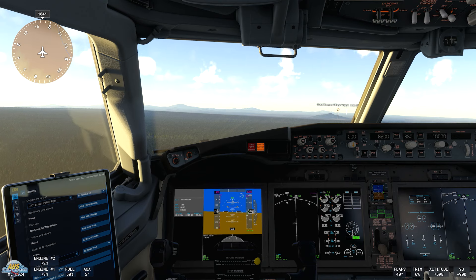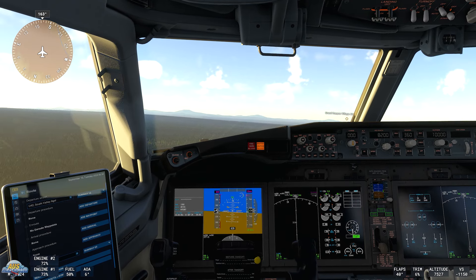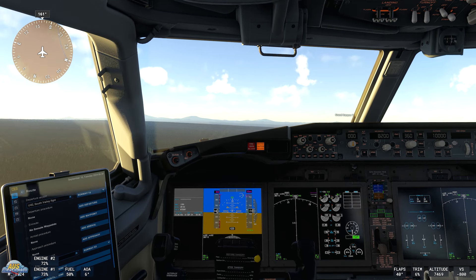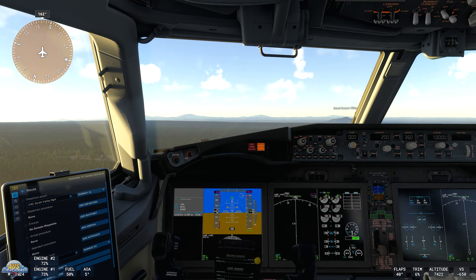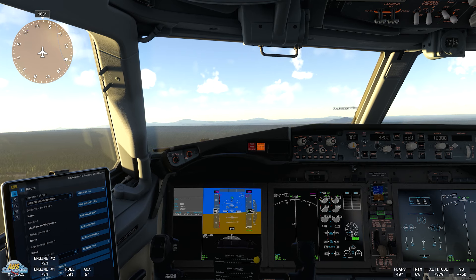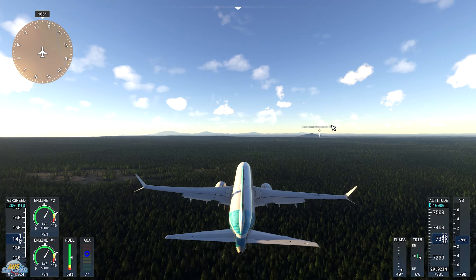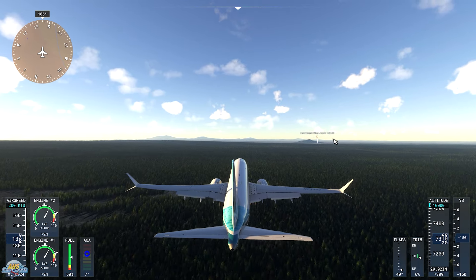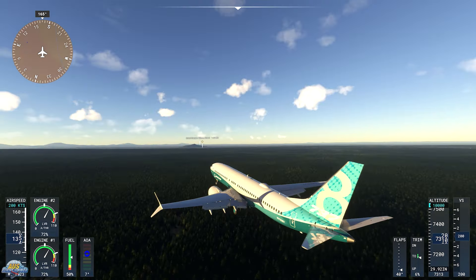The next development live stream is scheduled for next week, which will be October the 16th. This stream is planned to showcase and discuss first-party aircraft partners, with a predicted four developers participating. The team plans to hold a different live stream each week in the lead-up to the release of Microsoft Flight Simulator 2024, and of course we will be checking out the development live stream ourselves and keeping you posted here on the channel.